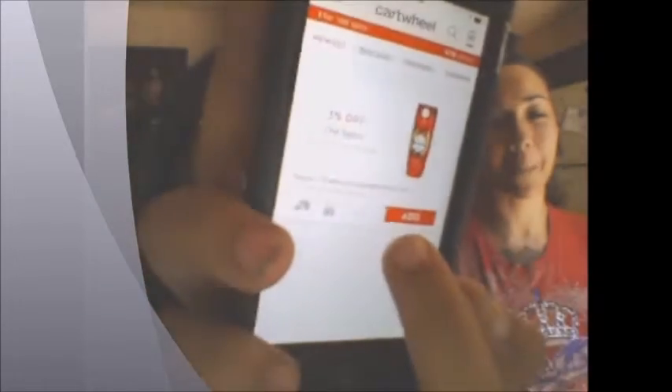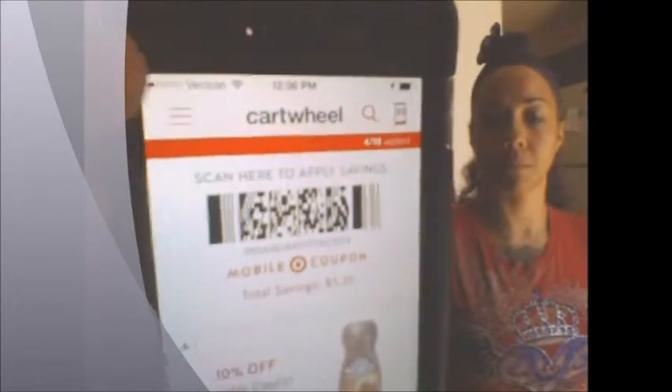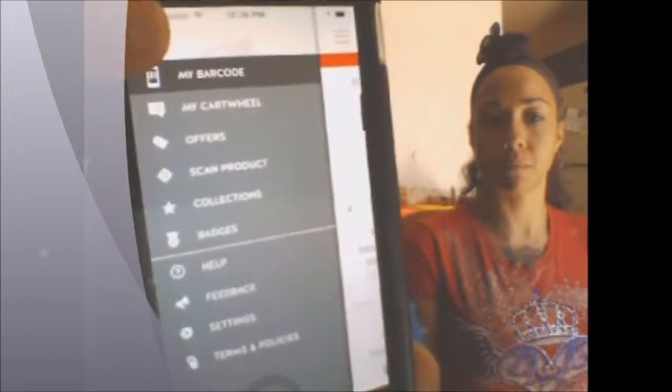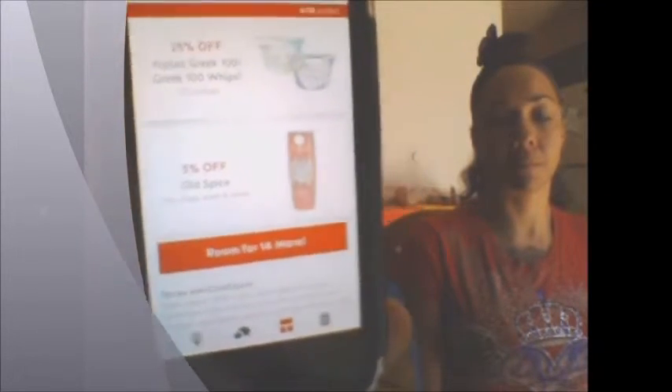You would click 'Add' and it would gray it out — that means it's added to your Cartwheel. Then once you go to 'My Barcode,' which is located in the menu as the top option, tap it and it gives you the promotions you've included. There's the Old Spice we just added.